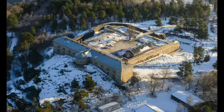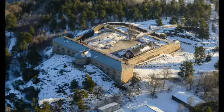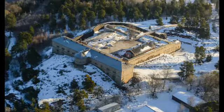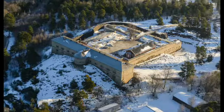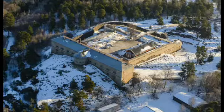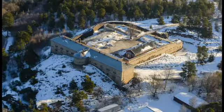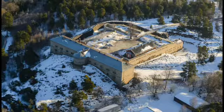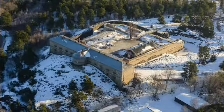So what is a Redutt? Well, it's a small freestanding fortress without flanking defenses. Basically it's a small fortification that is not a main fortification, but a smaller one that is supposed to help something bigger.